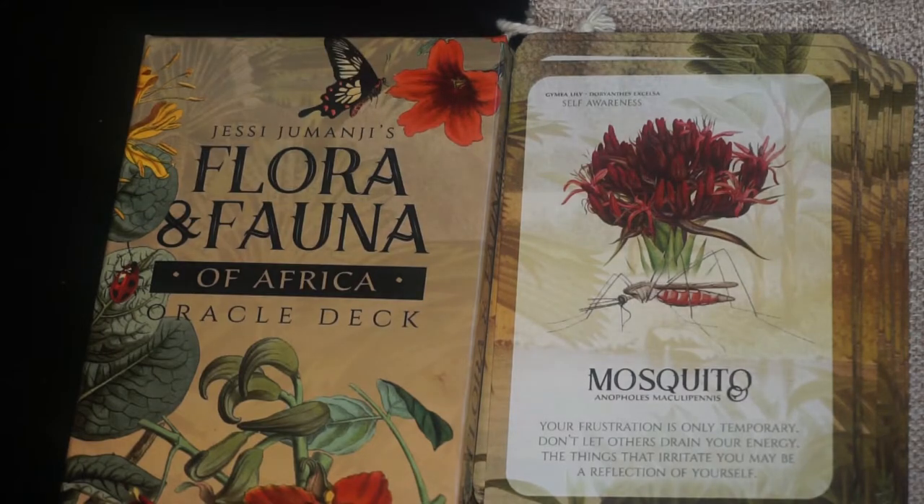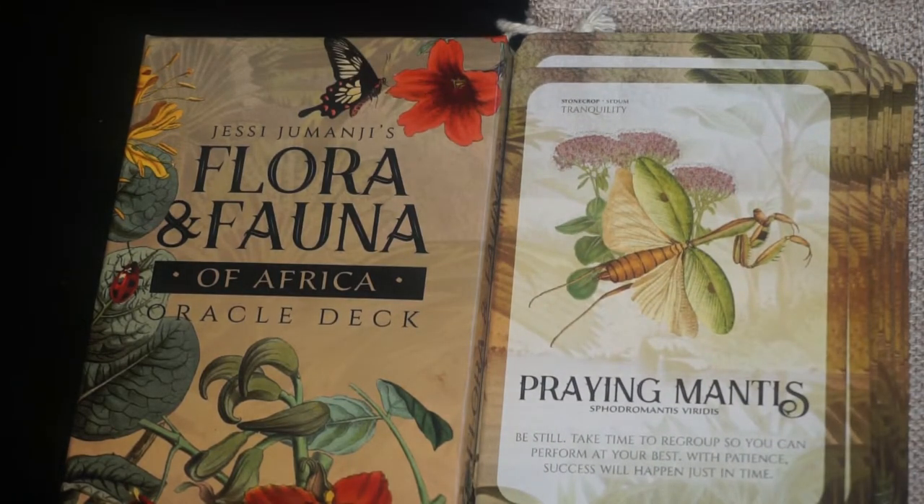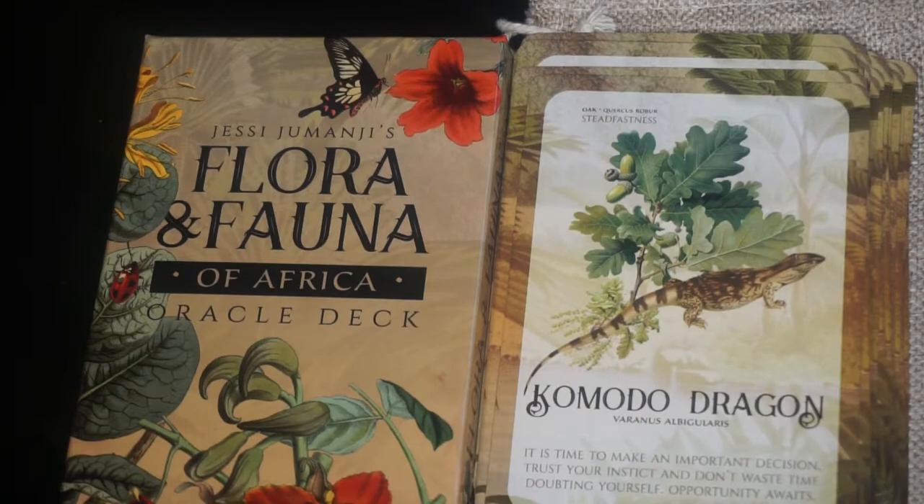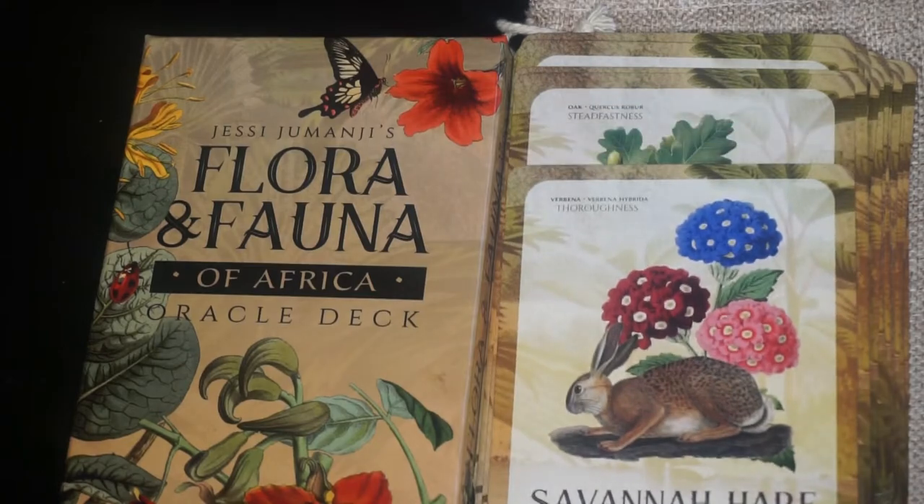Next we have the Praying Mantis with the keyword of tranquility and the flower is stonecrop. Next we have the Komodo Dragon with the keyword of steadfastness and oak as the botanical. Next we have the Savannah Hare with the keyword of thoroughness and the flower is verbena.